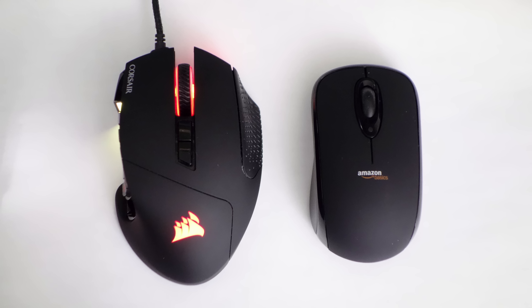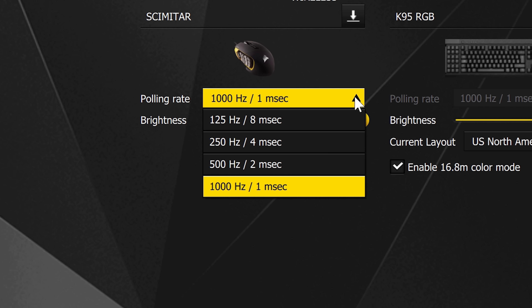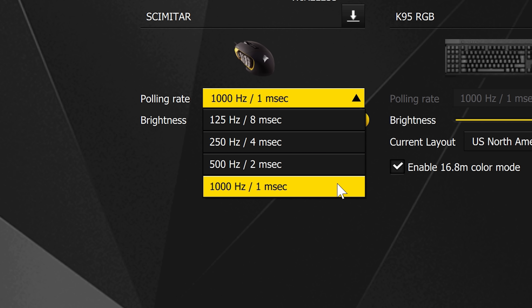Polling rate is the other reason to buy a gaming mouse. It's a measurement of how often your mouse reports its position to your computer — a higher polling rate means a more responsive mouse. Non-gaming mice typically have a polling rate of 125 Hz, meaning they report position 125 times per second, or every 8 milliseconds. Gaming mice will have higher polling rates such as 250, 500, or 1000 Hz. You'll notice a difference going from 125 Hz to 500 Hz, but the difference between 500 and 1000 Hz is not very noticeable.